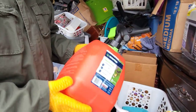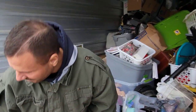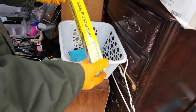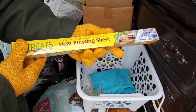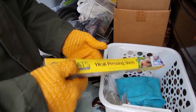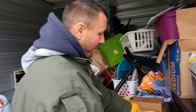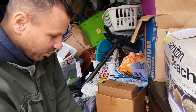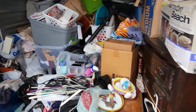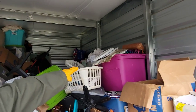I think George could use that little gas can at her investment property. You can never have enough heat pressing sheets — I actually don't know what a heat pressing sheet is. We'll set that aside. Look — there's a dresser here, dresser here, totes, totes, dresser, dresser. There's a little bit of everything. Trading cards up here — we could have big money in the trading cards.